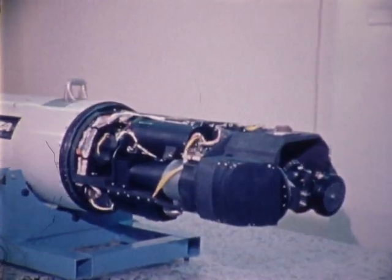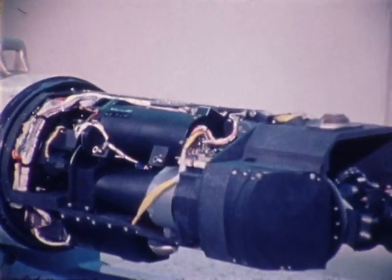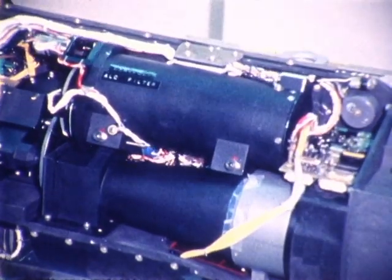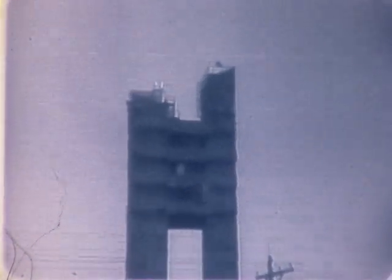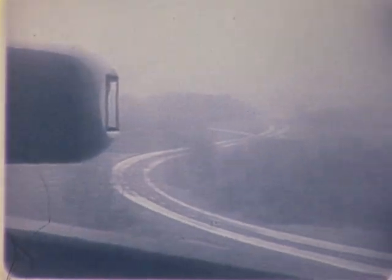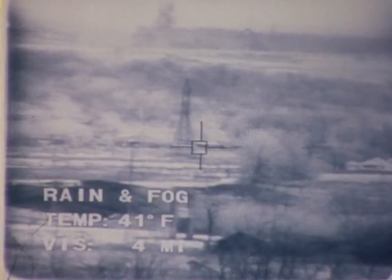Atlas 2 uses a near-IR silicon target vidicon sensor to provide an enhanced image under marginal weather conditions such as snow, rain, or fog. This capability was demonstrated on a test tower facility under a variety of winter weather conditions. The near-IR performed well in snow, in icing, and in rain with fog.